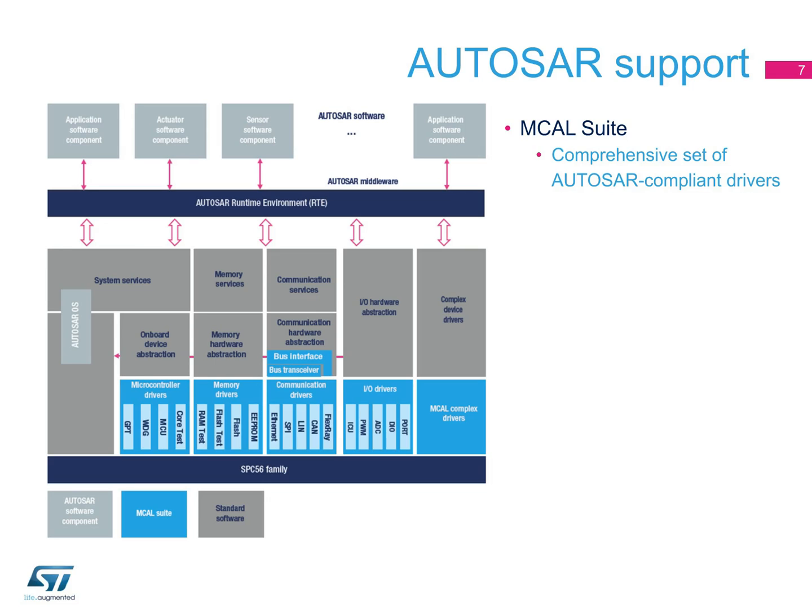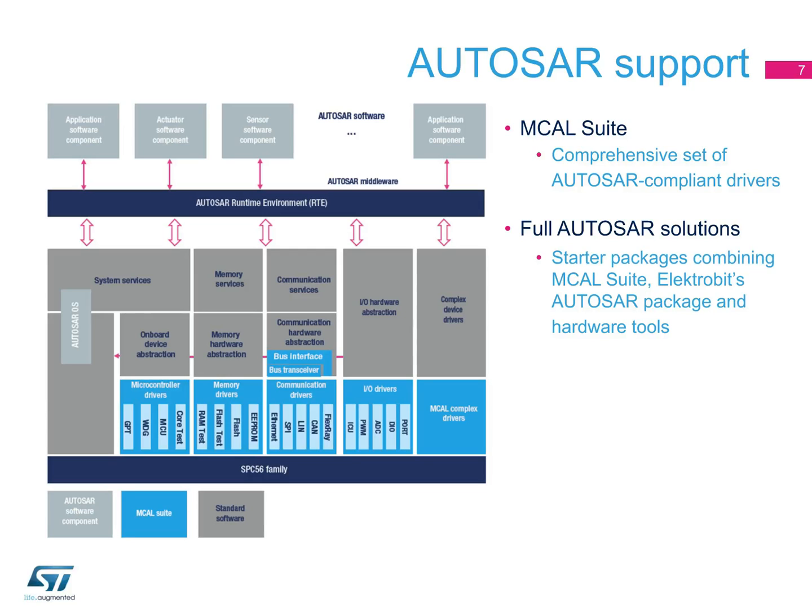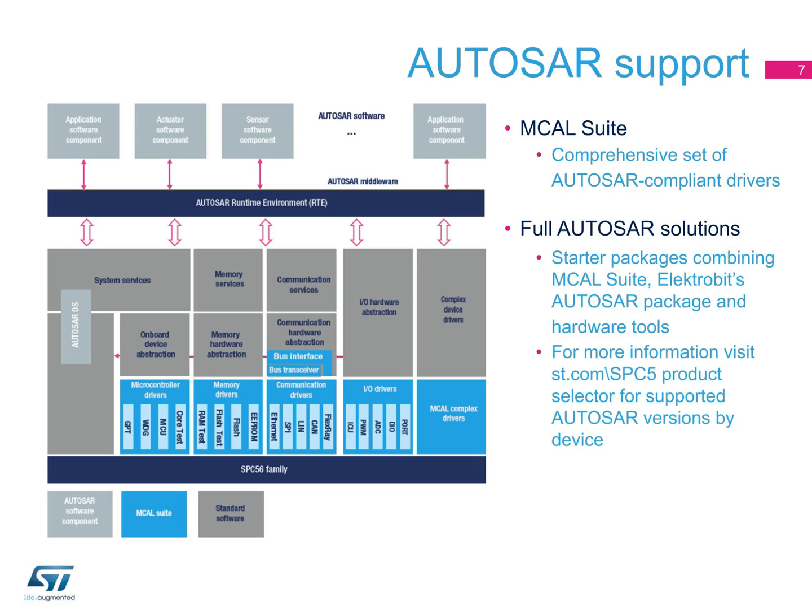The MCAL suite is complemented by complex device drivers and libraries to support SPC5 standard and non-standard microcontroller peripherals. ST's MCAL suite and Electrobit's EB-Tresos products form a complete AUTOSAR solution for SPC5 family MCUs. Customers can order a starter package from ST, including both the MCAL suite and the EB-Tresos Studio, for a cost-sensitive, high-quality, and high-performance development solution. A comprehensive set of releases — version 3, 3.1, and 4.0 — are available for all SPC5 family MCUs.